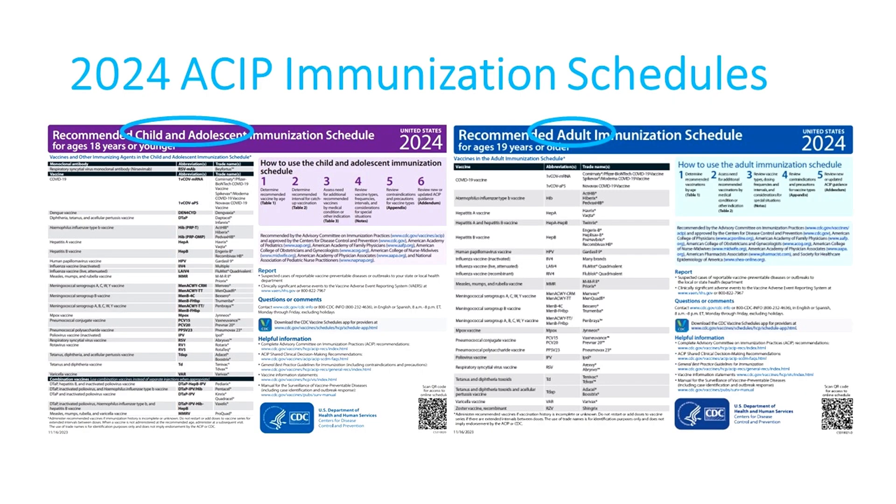Each year, ACIP revamps and updates its immunization schedules. There's a schedule for children and adolescents, and a separate schedule for adults, which is the focus of this segment. The biggest change for 2024 is the new schedules available right now in 2023.